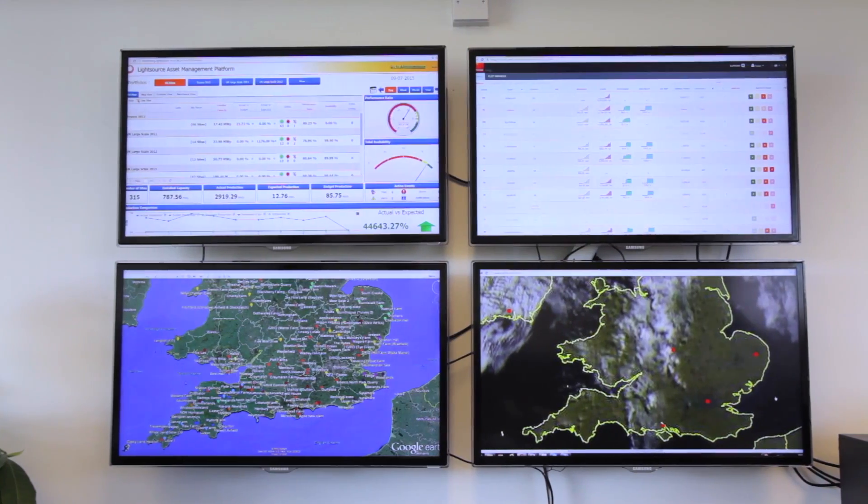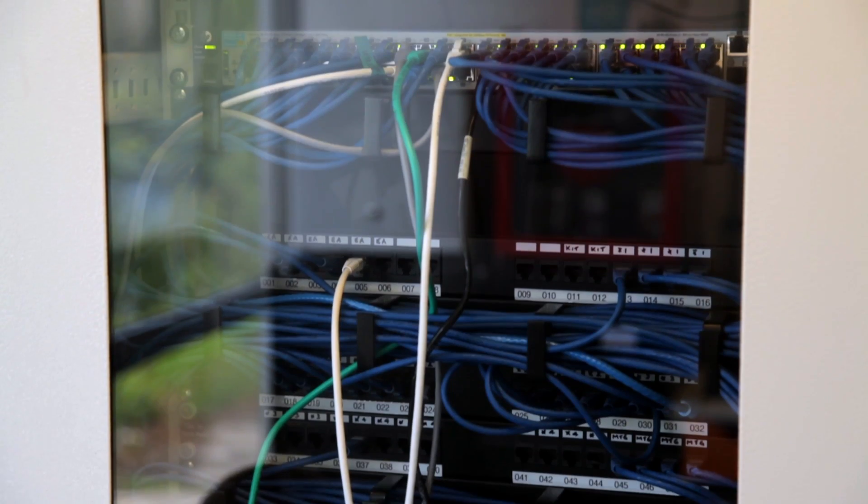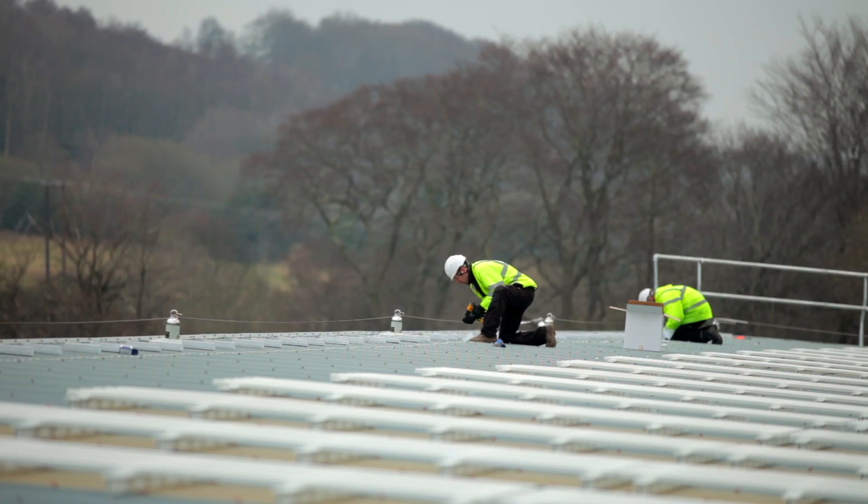Critically, we have capability across the country. Wherever solar plants have been built, we will have a team within an hour.